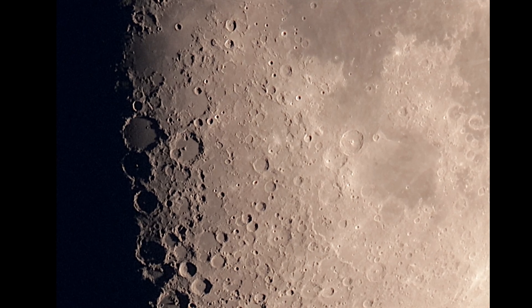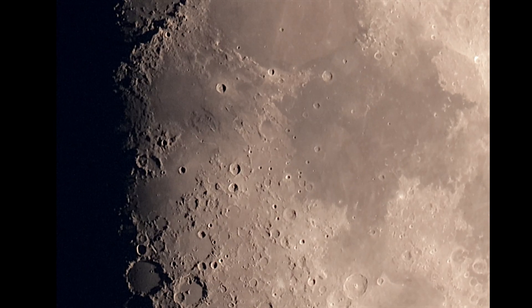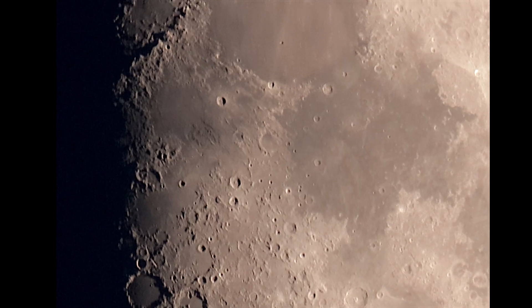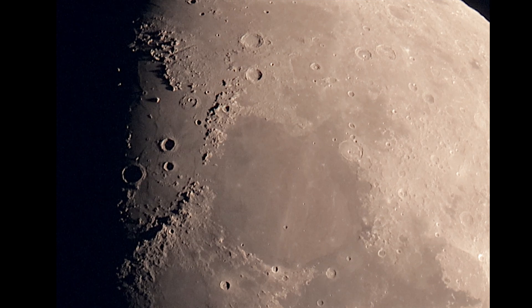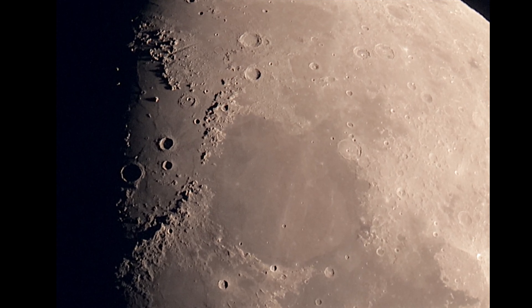I believe the moon is 60% lit. This is a good phase for seeing the features on the moon — the craters, the mountain ridges, and what have you up there.